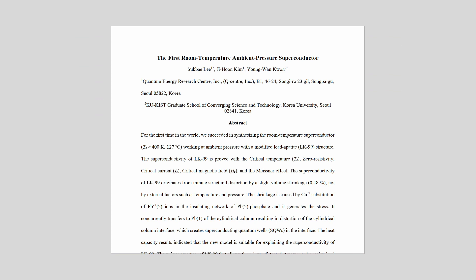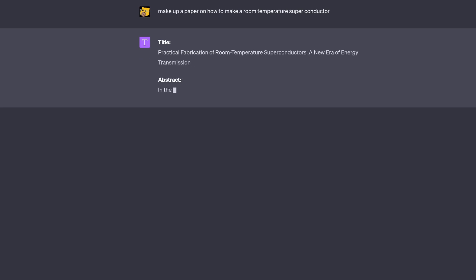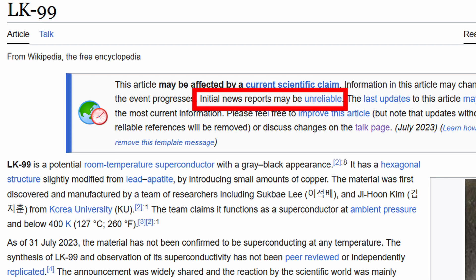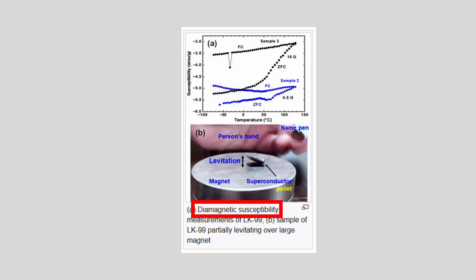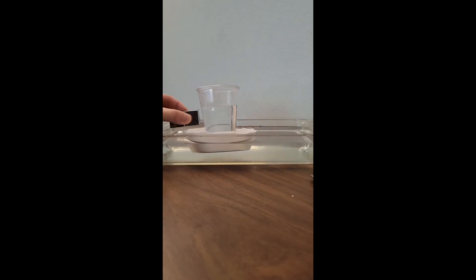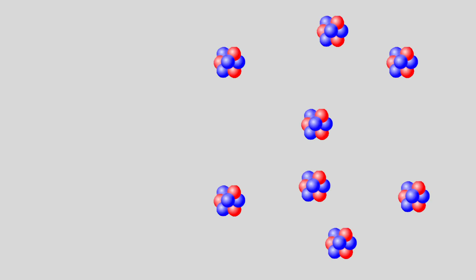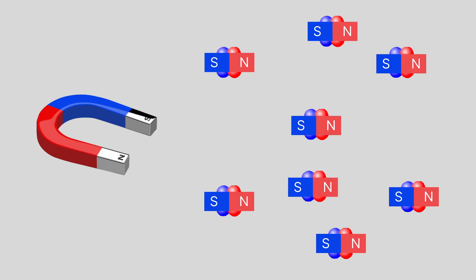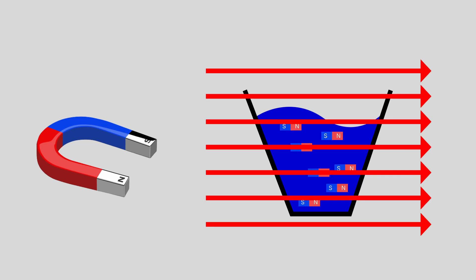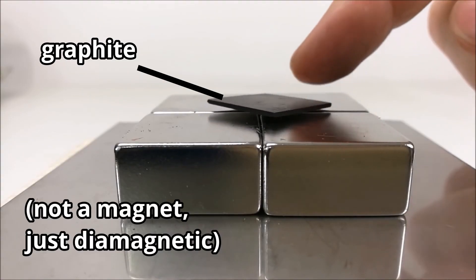A Korean lab recently published a not-yet-peer-reviewed paper explaining how they created the first ever room temperature superconductor. But not yet peer-reviewed means, as far as we know, ChatGPT could have made it up and they just published it. That's why so many people are holding back until we know for sure it's reproducible and actually a superconductor. Because it could also just be a diamagnetic material like water. When you put a magnet next to water, it does repel it just a tiny bit, even though water is clearly not magnetic like steel. This is diamagnetism — some materials have their atoms and electrons arranged so that putting them next to a magnet turns them into a tiny magnet just for a moment.